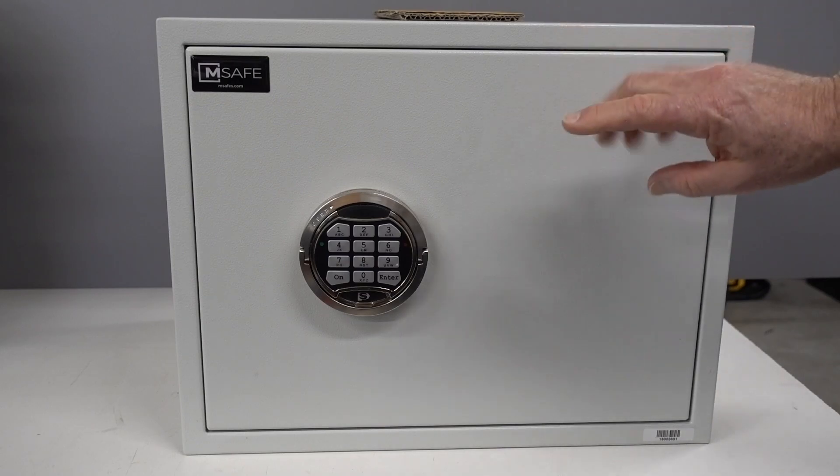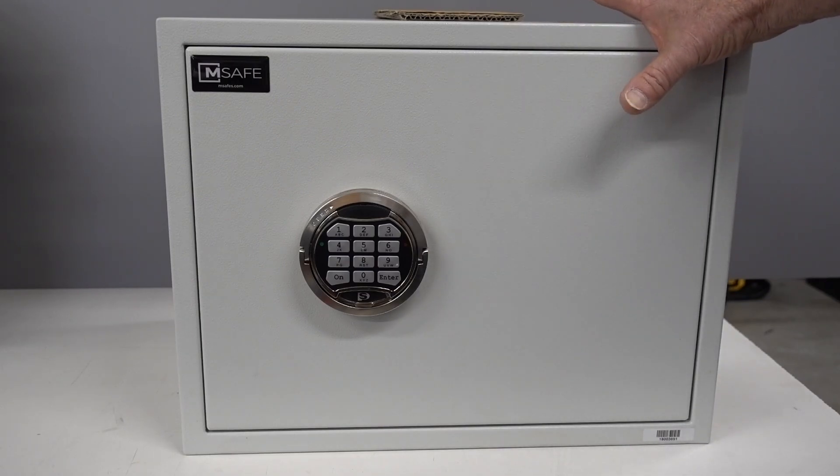Next week we'll be taking a look at its big brother, the PFB 32 — a little beefier, better fire resistance, a little better burglary resistance. And of course, it's going to cost a little bit more.